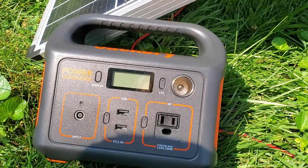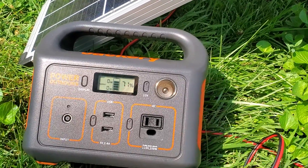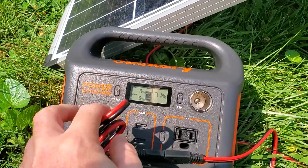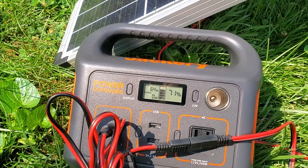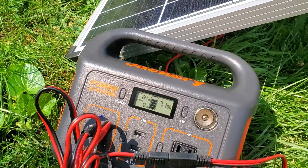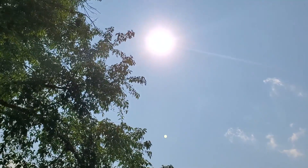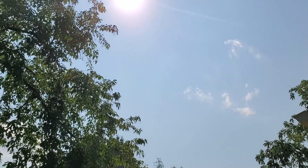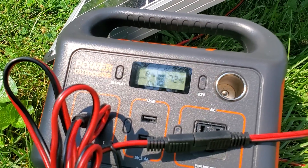It's 3:25, starting at 71 percent. We have the full wattage that the Jackery input will allow. Today it's a little hazy but plenty of open sunshine — you can see we've already jumped a percent while I've been talking.